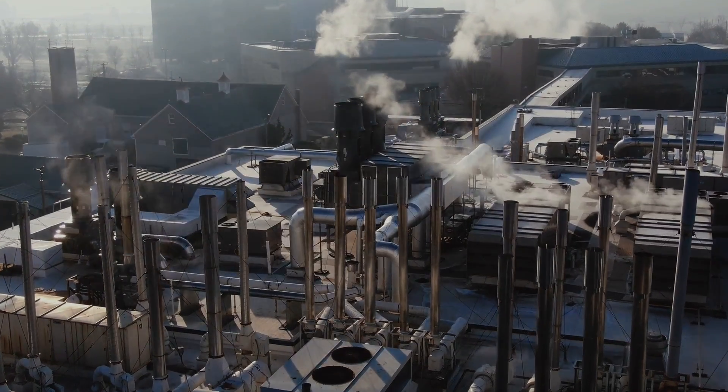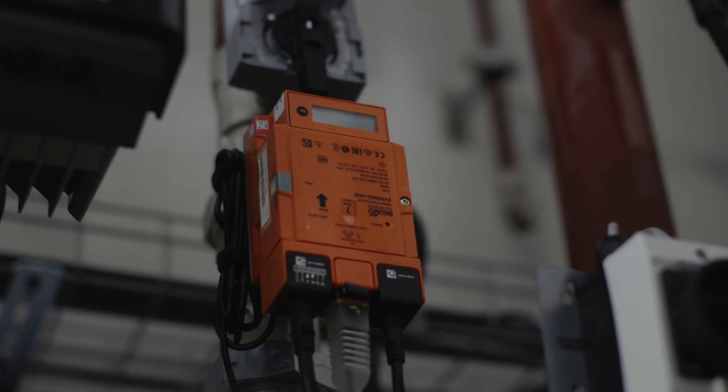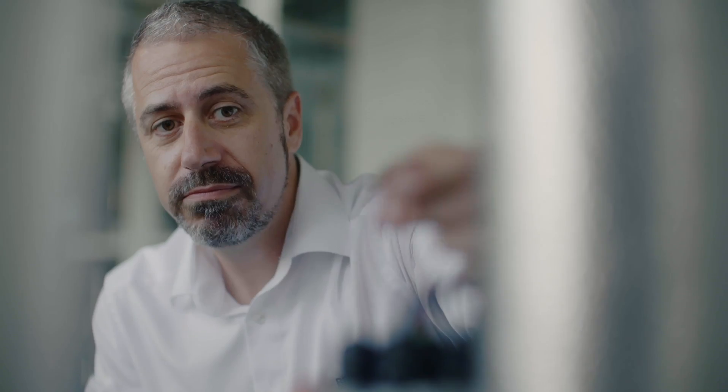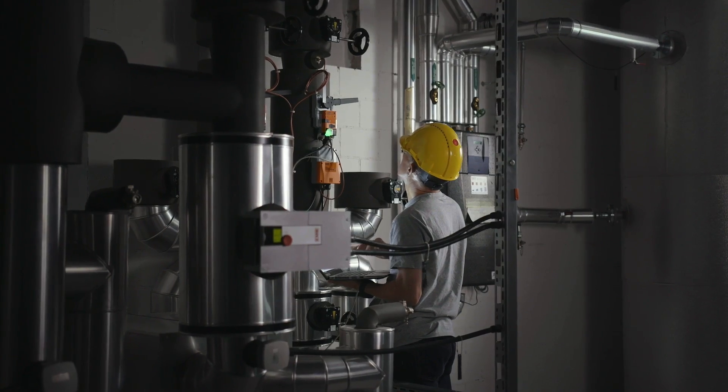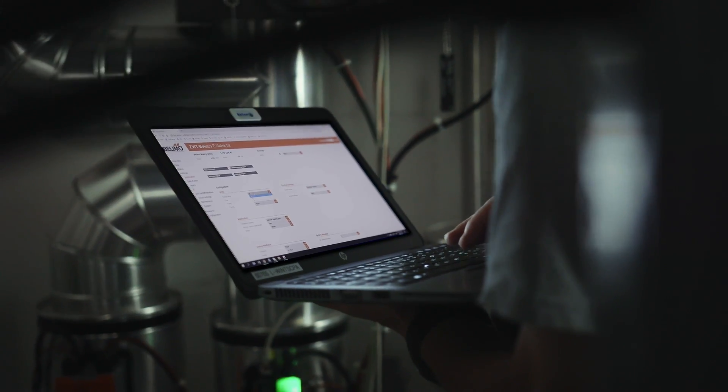Belimo is a technology leader within gas monitoring systems with over 40 years of experience within the HVAC industry, providing quality solutions to improve comfort, energy efficiency, safety, and improved installation and maintenance.